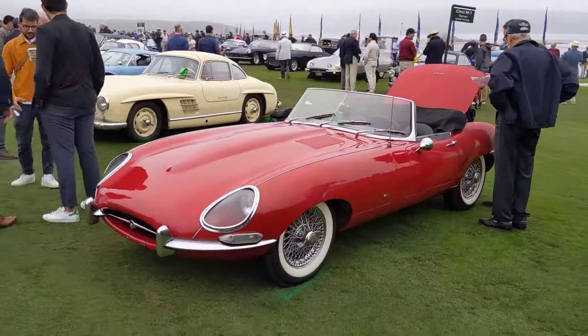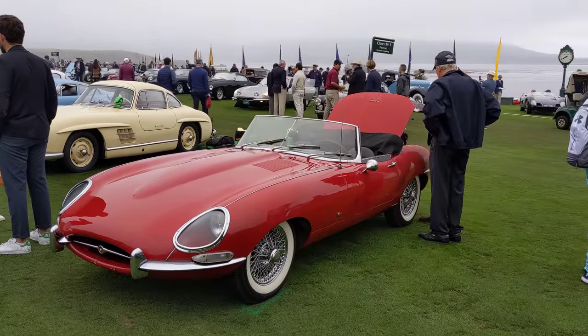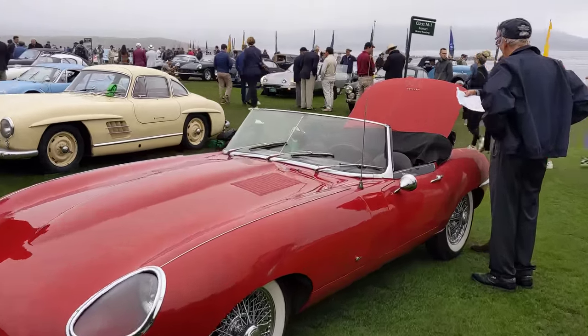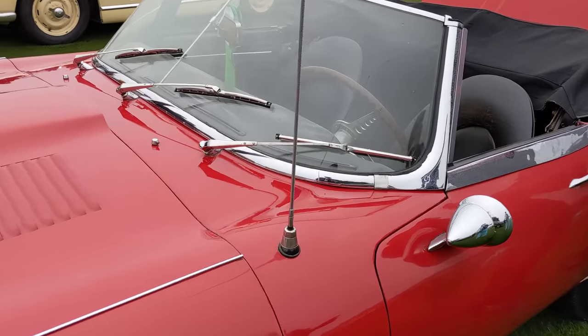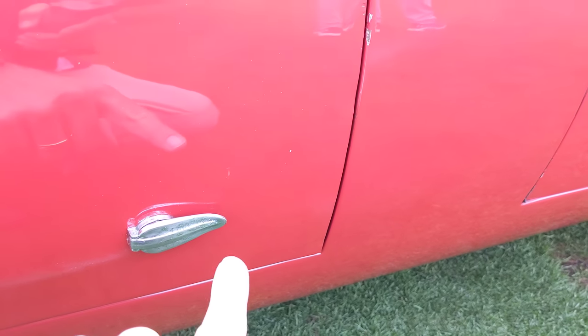Briggs Cunningham drove this car to Le Mans. It was one of three cars he got from the initial production run, and it's totally original. It has really, really weird peculiarities — like the covers here for the outside bonnet latch. Only the early cars have this.